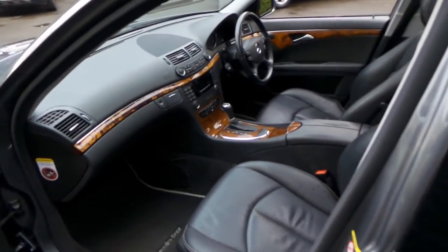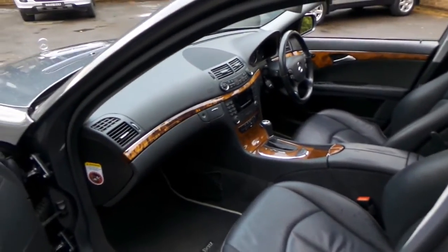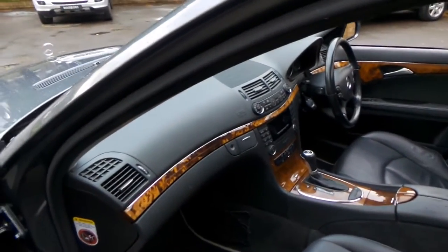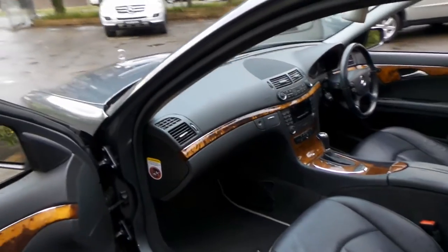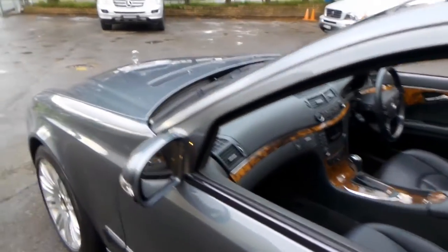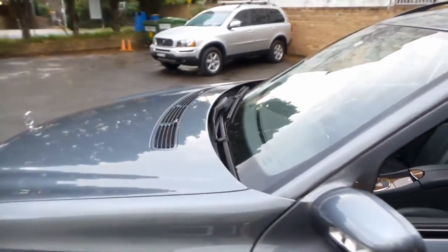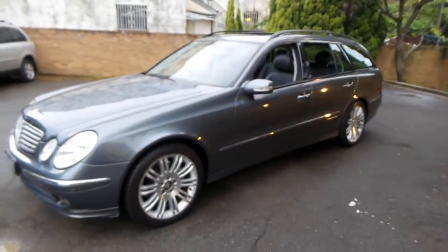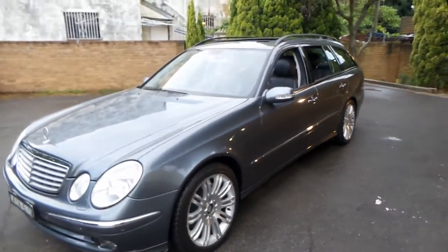For a car like this with 154,000 kilometres and a perfect Mercedes-Benz service history, it's certainly got a long life ahead of it. Every single service has been done at McIntosh of Mossman. It's got continental tyres, and if you're going to get one of these station wagons, you've really got to get the Sport — the wheels just look fantastic.